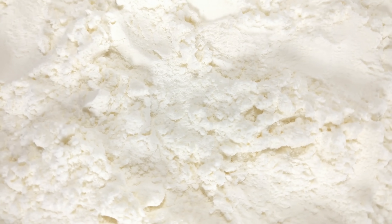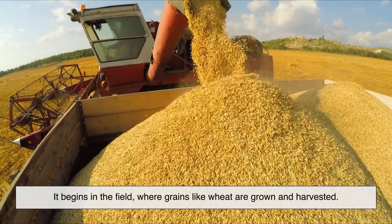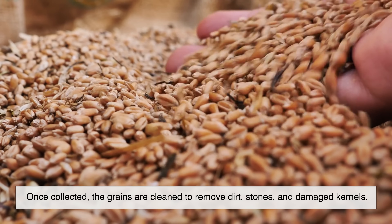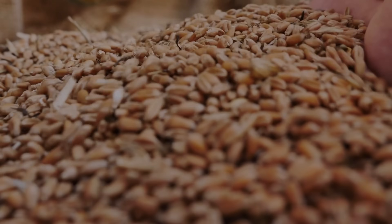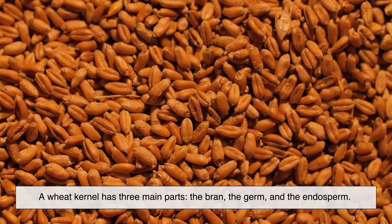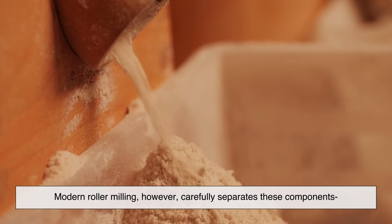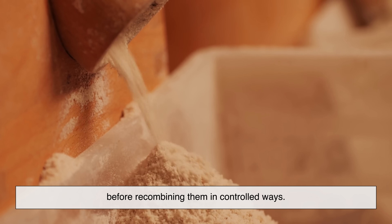Modern flour production still follows the same basic idea, just with much better tools. It begins in the field, where grains like wheat are grown and harvested. Once collected, the grains are cleaned to remove dirt, stones, and damaged kernels. Next comes milling — this is where the grain is broken apart. A wheat kernel has three main parts: the bran, the germ, and the endosperm. Traditional stone milling crushes the entire grain at once. Modern roller milling, however, carefully separates these components before recombining them in controlled ways.